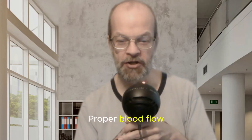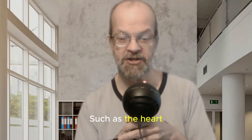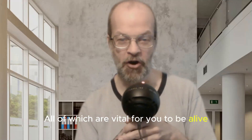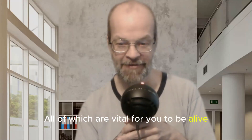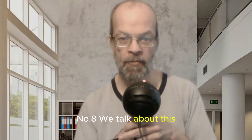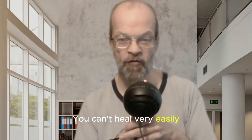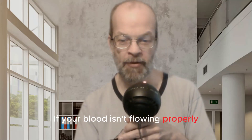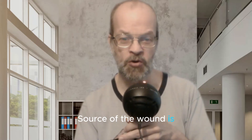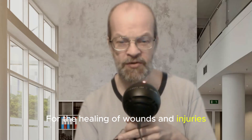Number seven: organ function. Proper blood flow is crucial for optimal function of organs, such as the heart, brain, liver, kidneys, and others, all of which are vital for you to be alive, so they carry out their specific functions effectively. Number eight: wound healing. You can't heal very easily if your blood isn't flowing properly and if the platelets aren't getting to where the source of the wound is. Blood flow is essential for the healing of wounds and injuries.